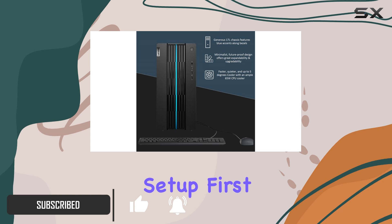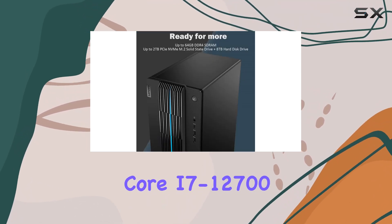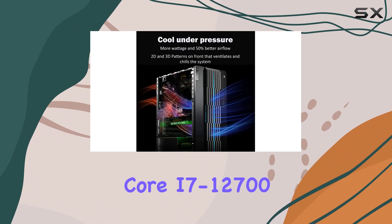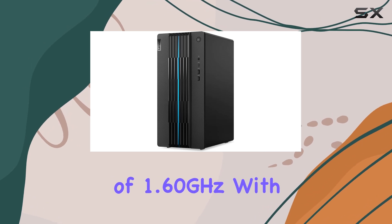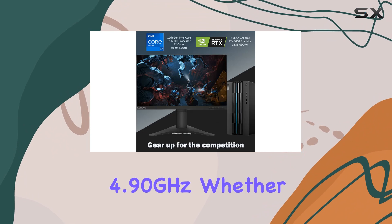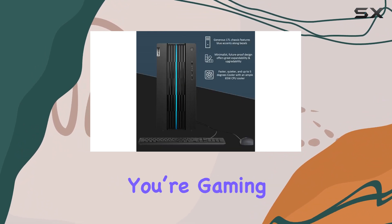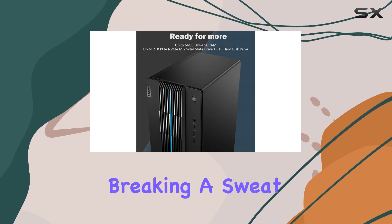First, let's talk about the processor. It houses the 12th Gen Intel Core i7-12700, featuring 12 cores and 20 threads. This translates to a base frequency of 1.60 GHz with the ability to turbo up to 4.90 GHz. Whether you're gaming, streaming, or multitasking, this processor is built to handle heavy loads without breaking a sweat.